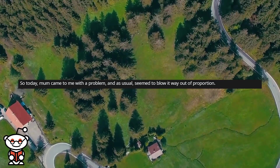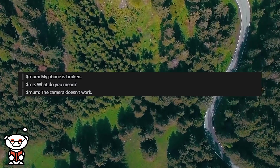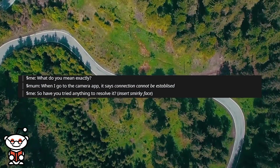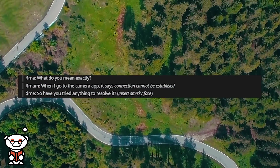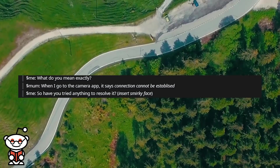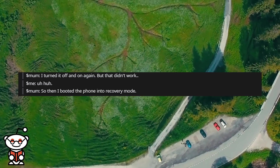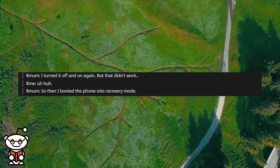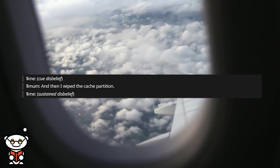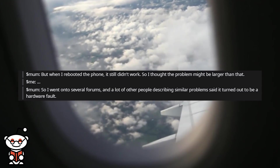So today, mum came to me with a problem and, as usual, seemed to blow it way out of proportion. 'My phone is broken.' 'What do you mean?' 'The camera doesn't work.' 'What do you mean exactly?' 'When I go to the camera app, it says connection cannot be established.' 'So have you tried anything to resolve it?' She said she turned it off and on again but that didn't work. Then she booted the phone into recovery mode and wiped the cache partition. But when she rebooted the phone it still didn't work, so she thought the problem might be larger than that.